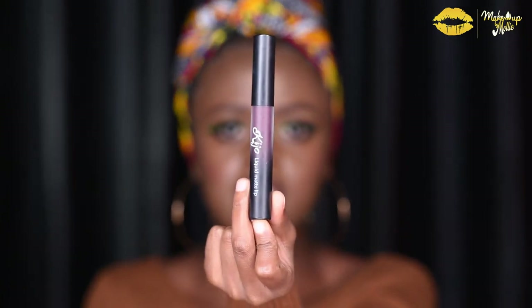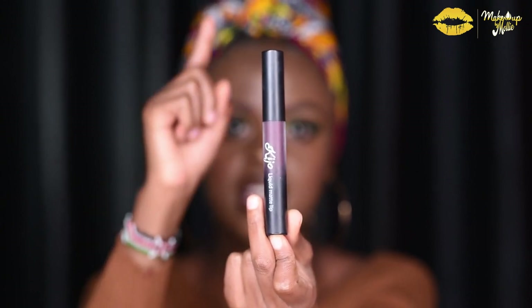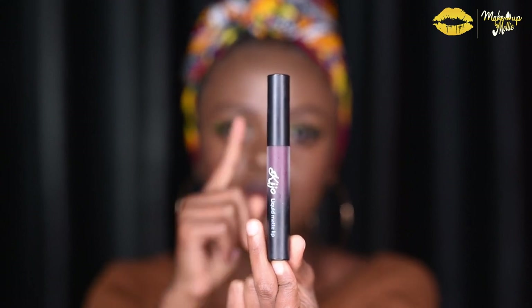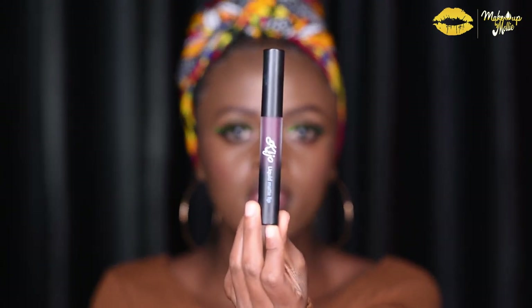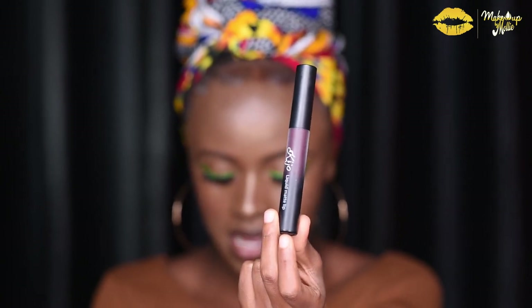So this is how the lipsticks come — in this matte tube that has a black top. The bottom of the tube itself is black, but the entire thing is matte, frosty. And I kind of like it. Anyways, that is how the lipsticks come. So let's dive into the lipsticks and see how they actually work.